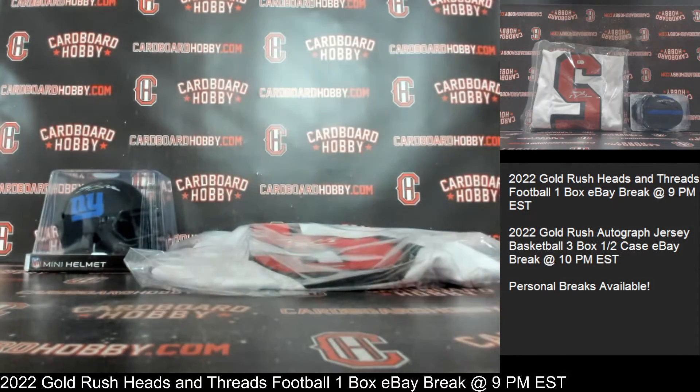I want to thank everybody so much for breaking. Really, really do appreciate it. CardboardHobby.com, Dugan1640 on eBay. Got a beautiful lineup scheduled tomorrow night and all holiday weekend coming up, so please don't miss out on those. We still have another break coming up at 10 p.m. Eastern Standard Time — that's your 2022 Gold Rush autographed jersey basketball, all three bucks, half a case eBay break. Thank you so much for your support. Please be smart, be safe out there.